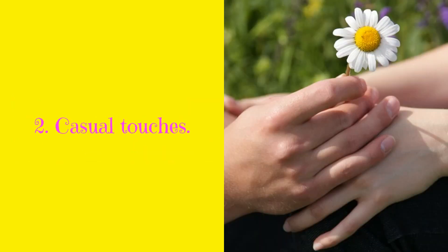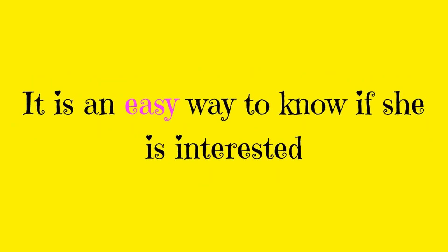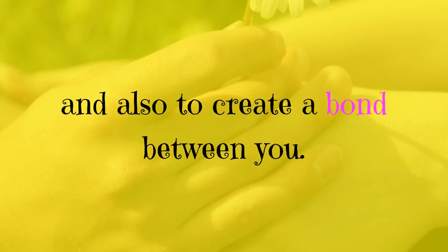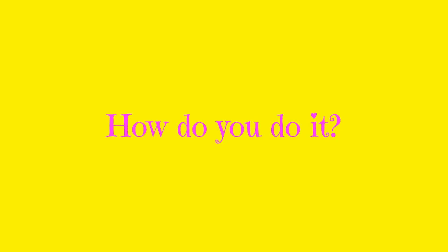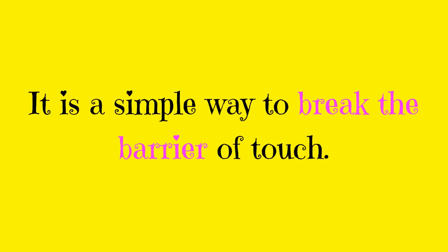2. Casual touches. I recommend making physical contact when you're flirting with a woman. It is an easy way to know if she is interested and also to create a bond between you. Make a random contact on the arm in the middle of the conversation. It is a simple way to break the barrier of touch.